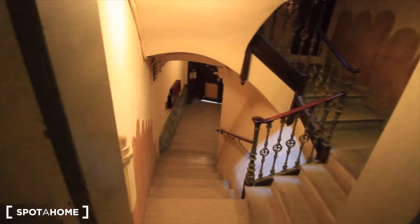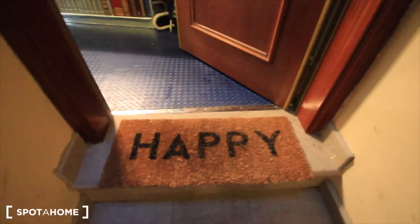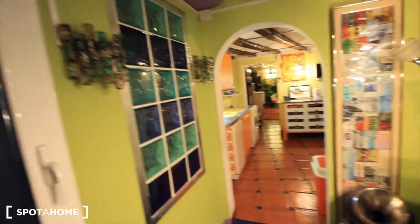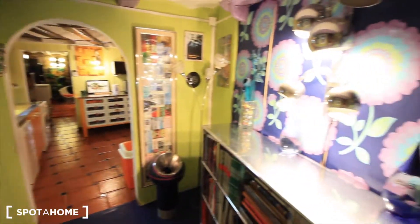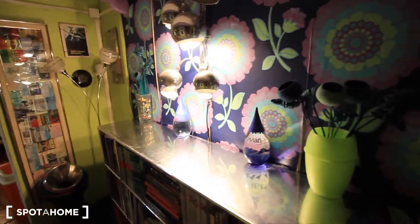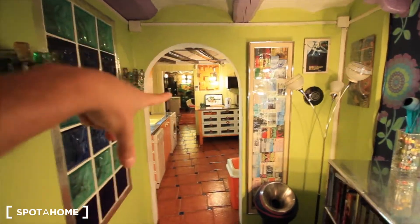Over there we have the entrance, the street door, and here's the entrance to our apartment. Here's the hall — it's really really decorated as you can see. Here we have some flowers, a place for books, a spot to leave your keys maybe, and the light. Then we have the kitchen and the living room where we started.